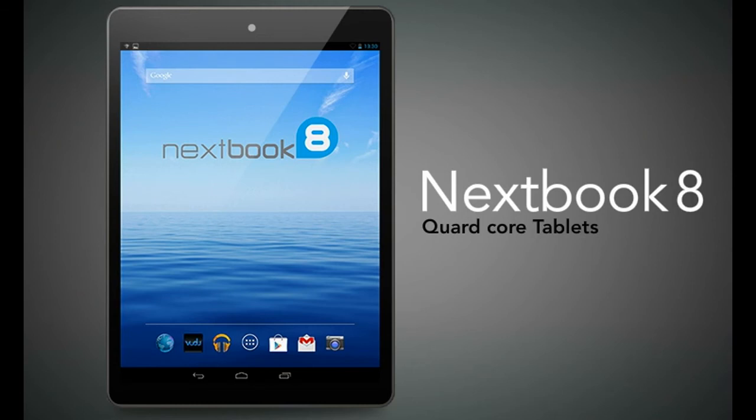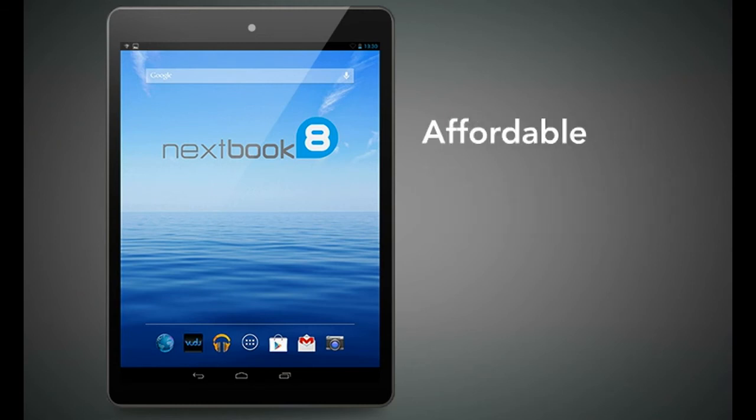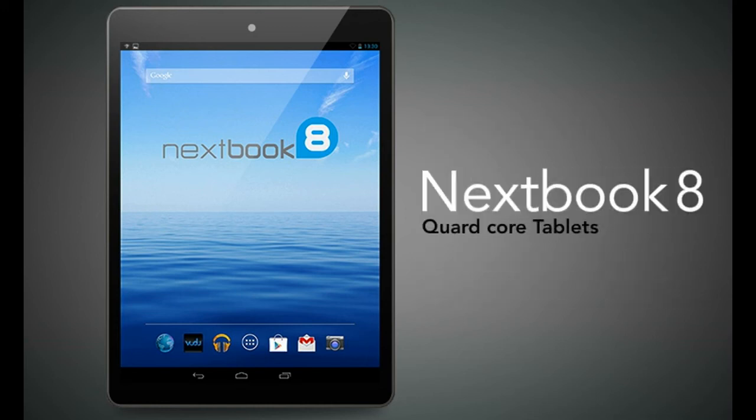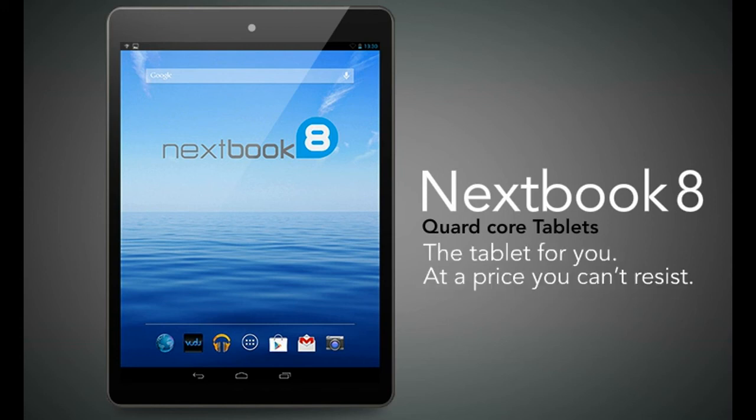This NextBook 8 quad core tablet is affordable, fun, easy to use, and convenience at your fingertips. NextBook 8 quad core tablet — the tablet for you at a price you can't resist.